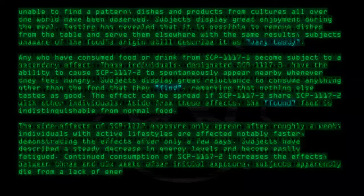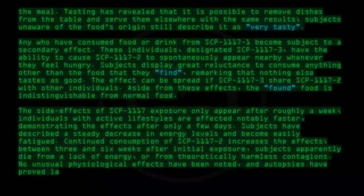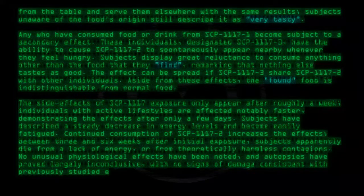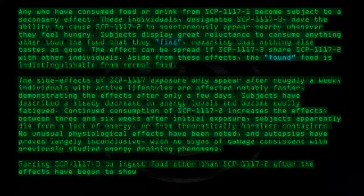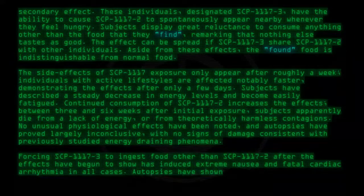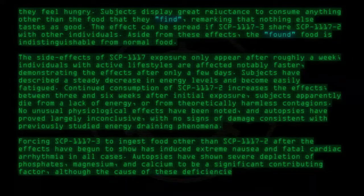Between three and six weeks after initial exposure, subjects apparently die from a lack of energy or from theoretically harmless contagions. No unusual physiological effects have been noted, and autopsies have proven largely inconclusive, with no signs of damage consistent with previously studied energy-draining phenomena. Forcing SCP-1117-3 to ingest food other than SCP-1117-2 after the effects have begun to show has induced extreme nausea and fatal cardiac arrhythmia in all cases. Autopsies have shown severe depletion of phosphates, magnesium, and calcium to be a significant contributing factor, although the cause of these deficiencies is unclear.